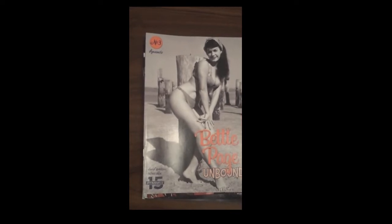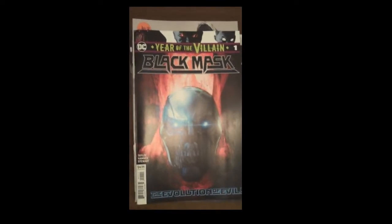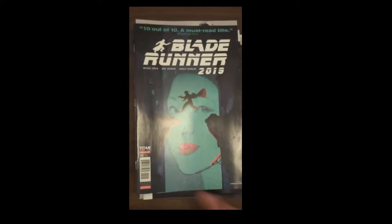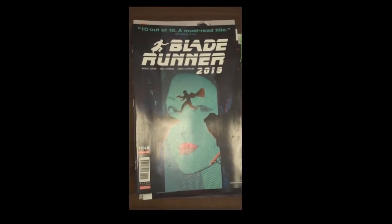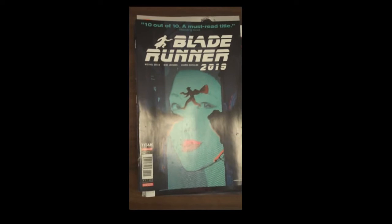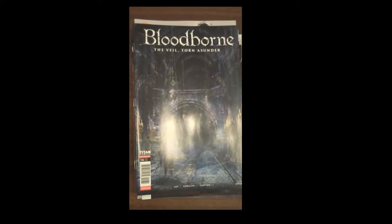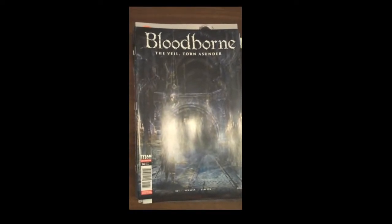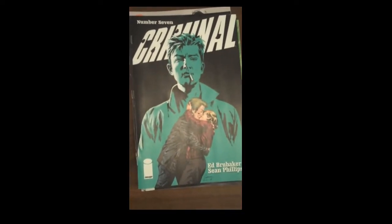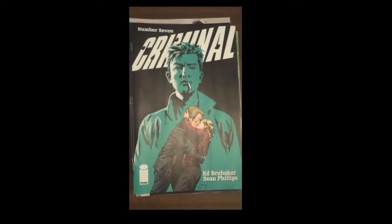Next up, also from DC, we have Black Mask Issue 1, which is part of the Year of the Villain tie-ins. Titan Comics is up next, with one that has been surprisingly popular here in the store — Issue 2 of Blade Runner 2019. Also from Titan Comics this week, Issue 14 of Bloodborne. Image Publishing is up next with Ed Brubaker's wonderful Criminal, Issue 7. And it's Criminal if you're not reading it.